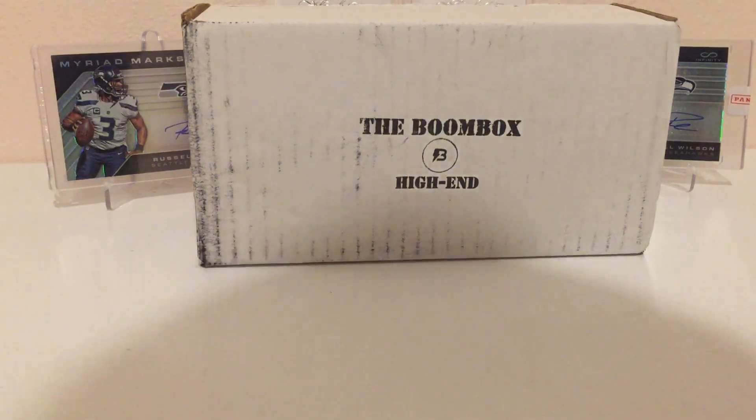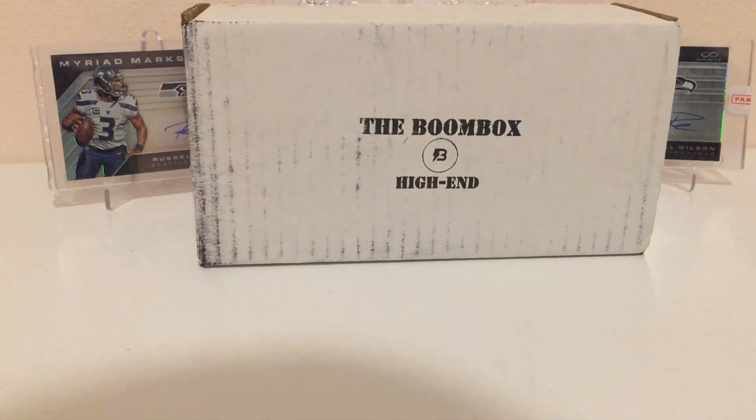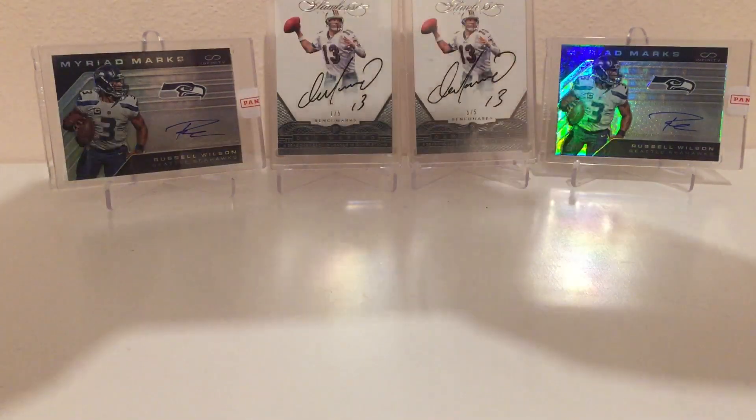What's up guys? Today I'm opening up a high-end boombox football edition. This is the second time I've opened one of these. Last time I went hitless, so maybe this time I'll get one or two hits. Let's check it out.